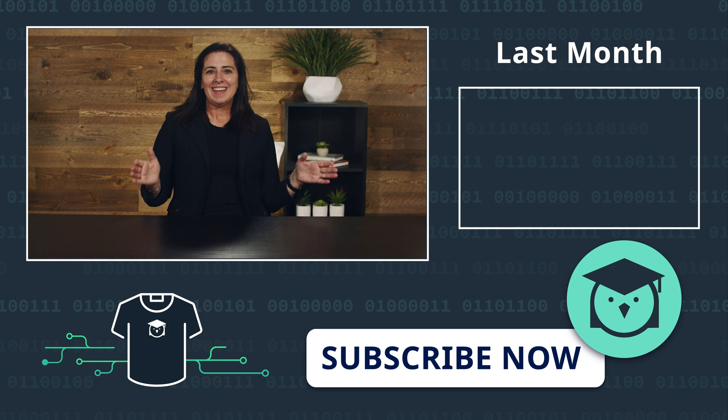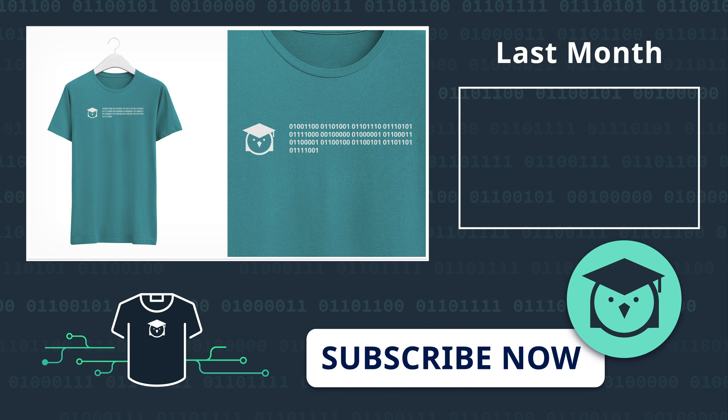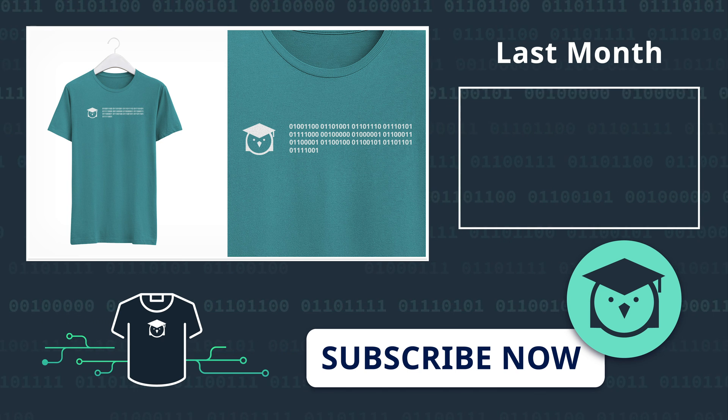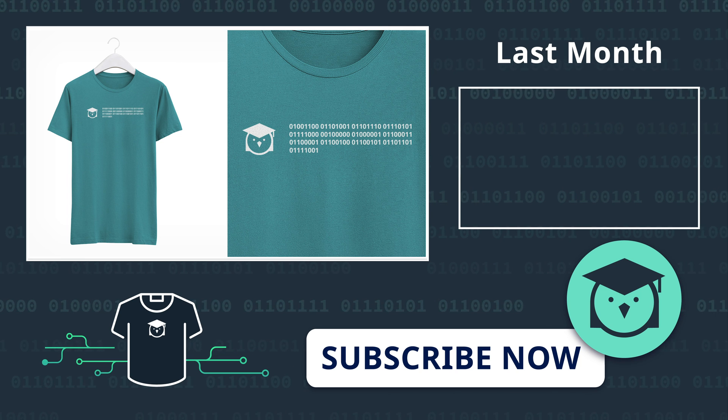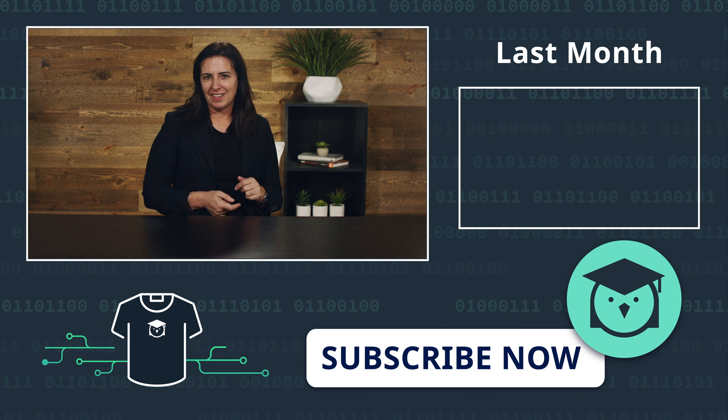And finally, here is the new t-shirt you can win if you enter our swag giveaway. All you need to do is be a student at Linux Academy, subscribe to our channel, and fill out the short form via the link in the description. Then come back here next month and see if you've won. Thank you so much for watching. We will see you in November.